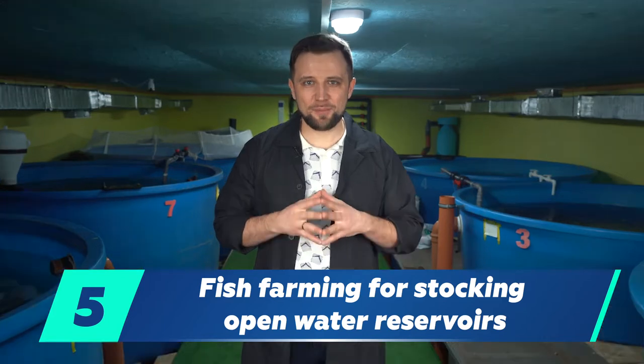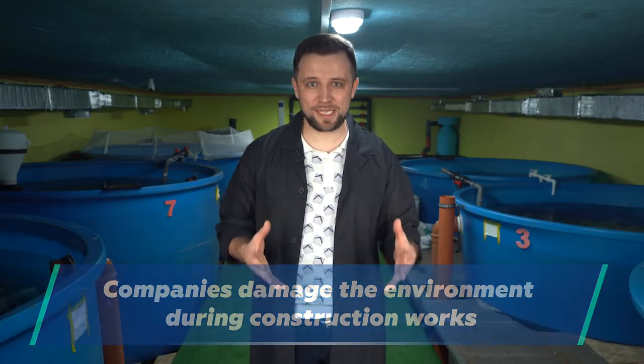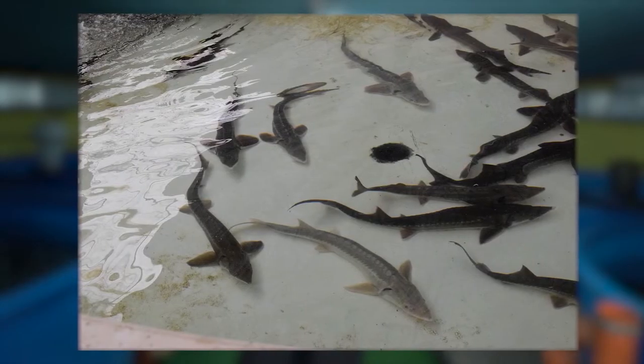The fifth option is fish farming for stocking. There are many companies engaged in the construction of highways, roads, bridges, oil pipelines, gas pipelines, and structures that come into contact with open reservoirs. During construction, the company damages the environment, environmentalists interfere, and then require the company to stock, for example, one million pieces of sturgeon fry. You can sign a contract with this company to farm that quantity of sturgeon fry and sell it to them so they can stock the sturgeon into a river or open reservoir, thereby resolving the claim from environmentalists.